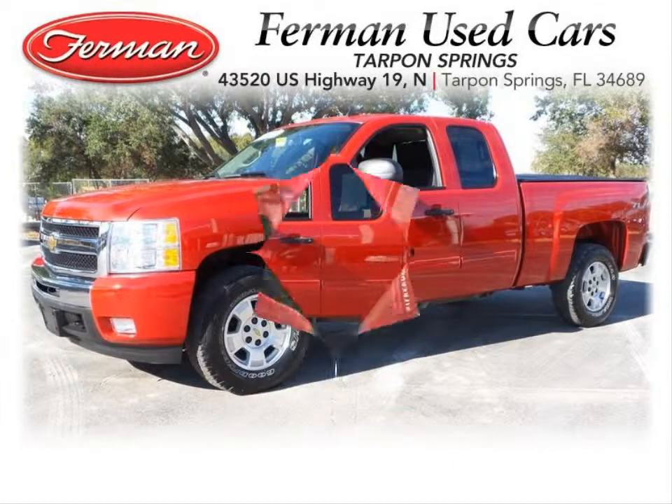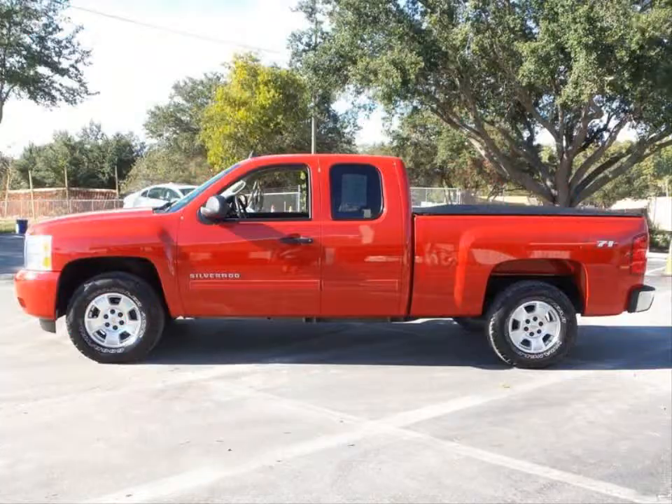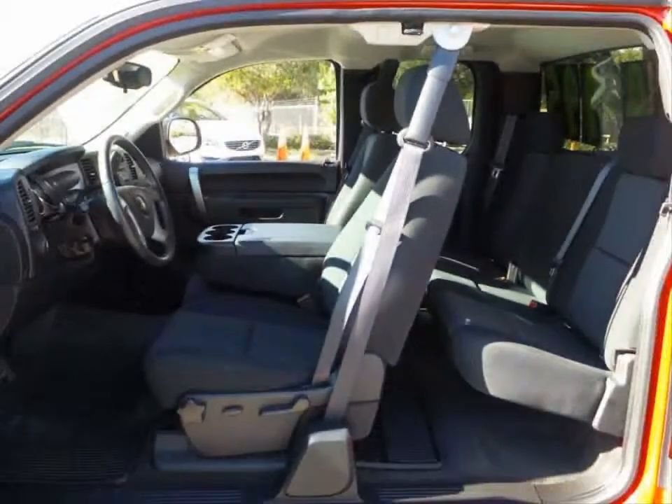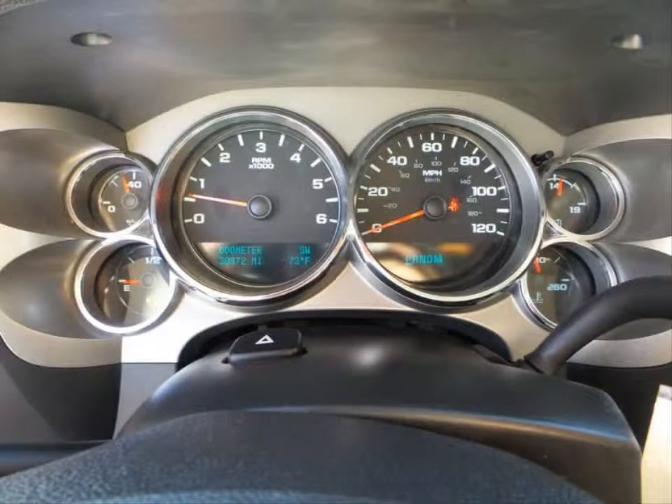Furman Chevrolet of Tarpon Springs with a 2011 Chevrolet Silverado 1500 LT. This vehicle has a 5.3 liter V8 with flex fuel capability and an automatic transmission.